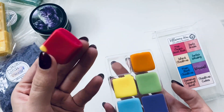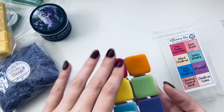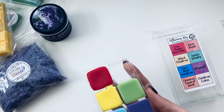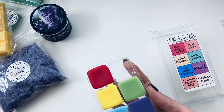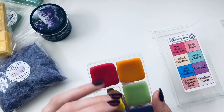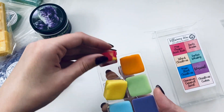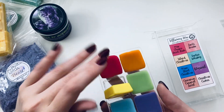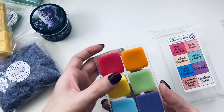We'll try each one. Mrs. Claus's Secret Stash — I love how smooth this feels. That smells like cookies! I get what her secret stash is now. Santa Snacks — all I'm smelling is cookies. I'm guessing that's what Santa Snacks would be too, just a different kind of cookie. And we have Island Christmas — some of them have designs on the bottom.